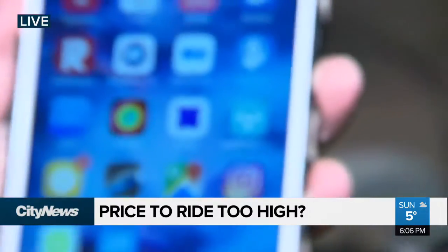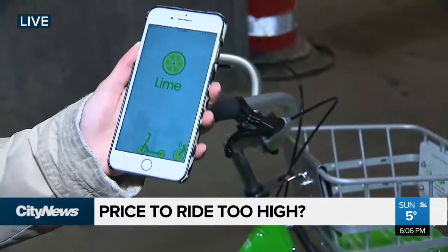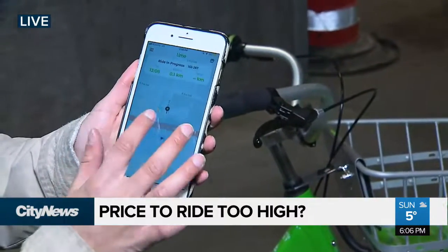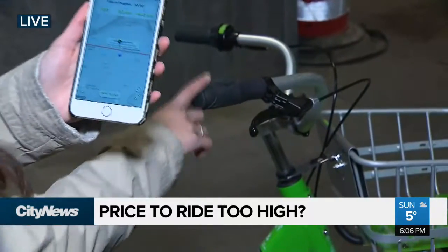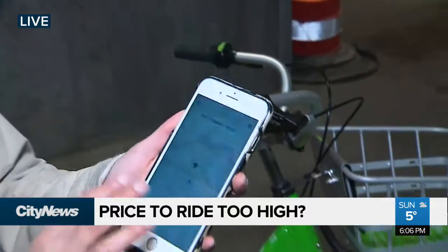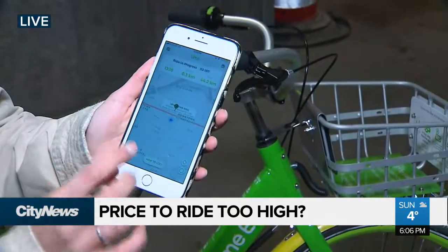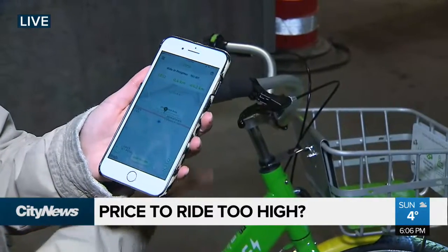Let me take you through the process. So as you can see on my phone, I've downloaded the app Lime. If I open this up, you can see I have a little pinpoint right here. Normally what would happen — it's not happening right now because I currently have this bike unlocked — but normally you'll see a bunch of green pinpoints letting you know where these bikes are in the city. Like I said, they are dockless.